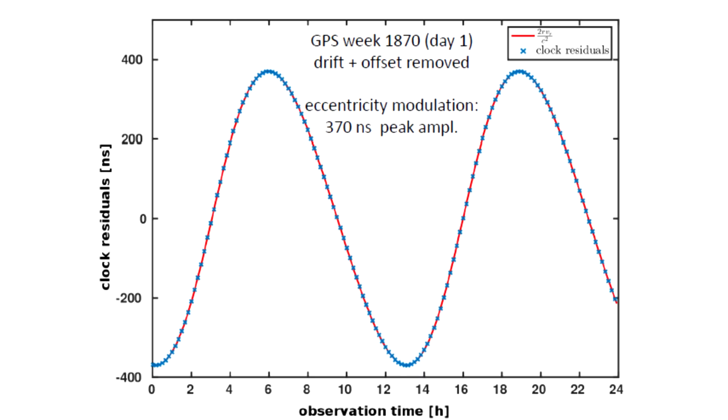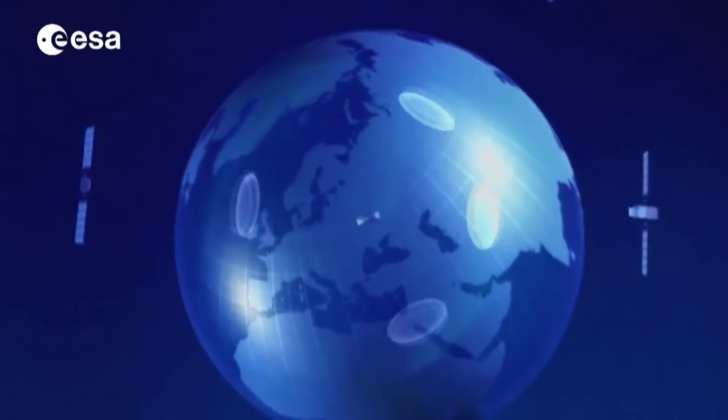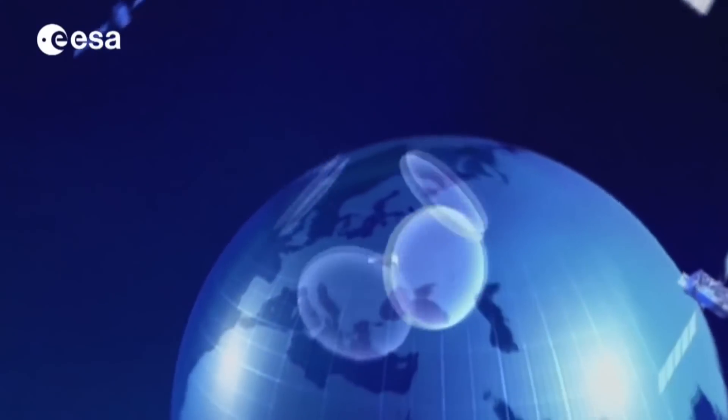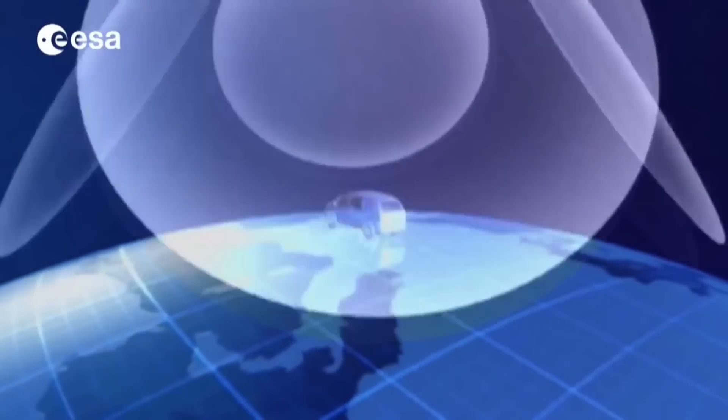350 nanoseconds does not sound like a very large number, but remember how these satellites provide positioning — you determine your location on Earth by measuring the distance to the satellites using the time signal and the speed of light. If your time signal is off by 350 nanoseconds, and one nanosecond at the speed of light is about 30 centimeters, that means 350 nanoseconds is about a 100 meter discrepancy if general relativity were not accounted for.